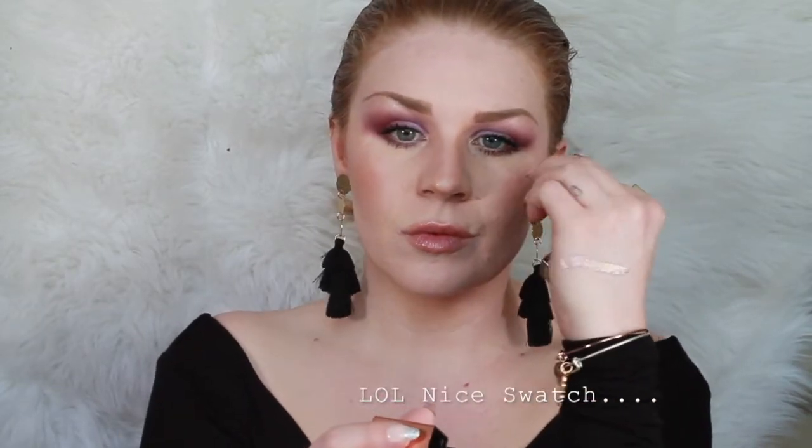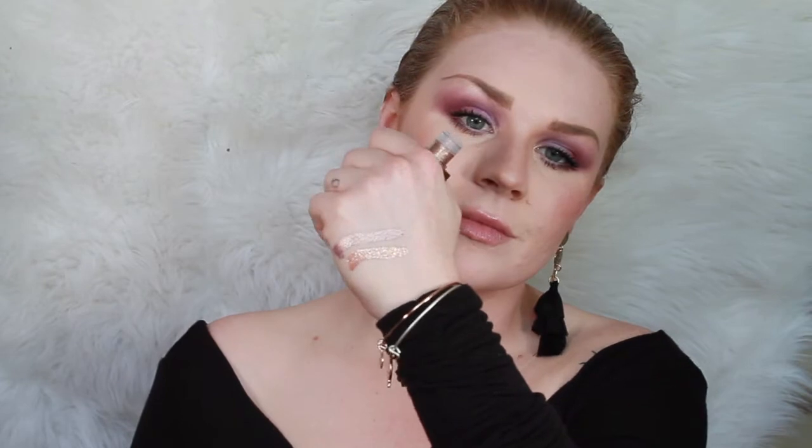And then I got the Shimmer and Glow Cloud — just like this purpley, peachy moment. It is so stunning. Let me do a quick swatch. Just beautiful, guys. This is the Kitten Karma. They're both so beautiful, I cannot wait to play with them.